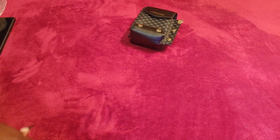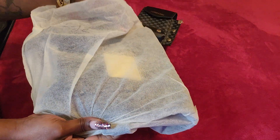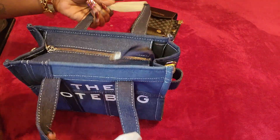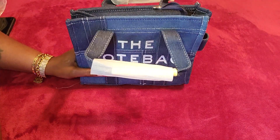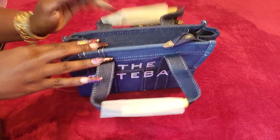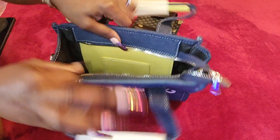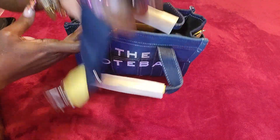The second bag that I chose comes with a little cloth covering, and it is a tote bag in jean material. I chose it — they have it in large and small — and I chose it in large. It has silver tone hardware.